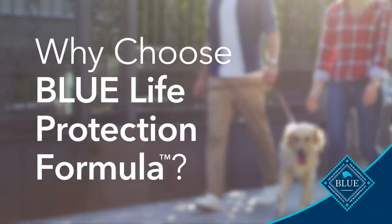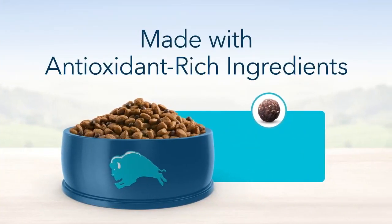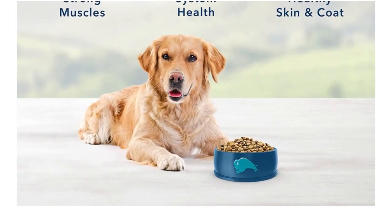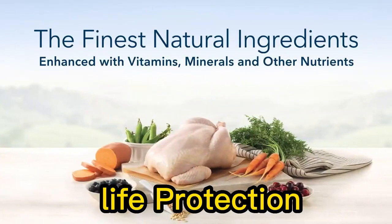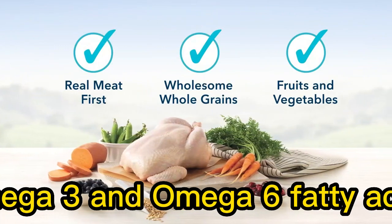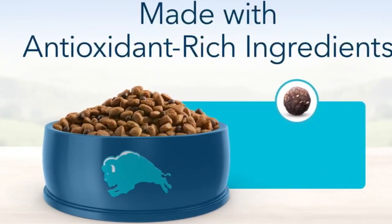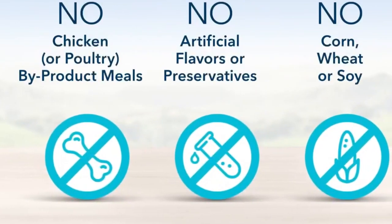In addition to chicken and brown rice, this dog food also incorporates a variety of natural ingredients such as garden veggies and fruits. These ingredients contribute to a balanced and nutritious diet for your dog. The Life Protection Formula includes omega-3 and omega-6 fatty acids, which promote healthy skin and a shiny coat in dogs. This is beneficial for maintaining your dog's overall health and appearance.